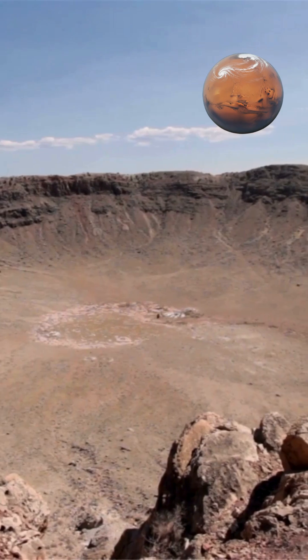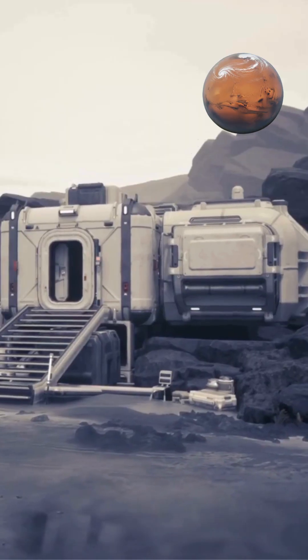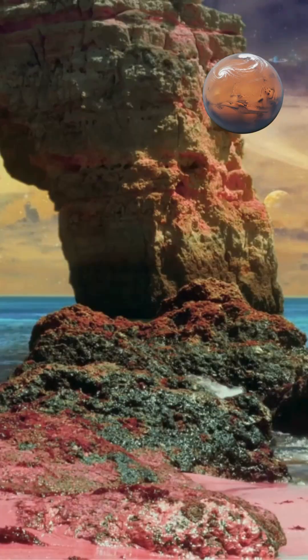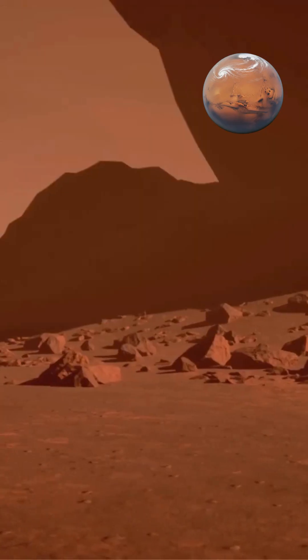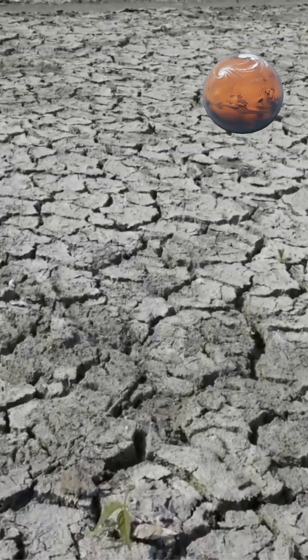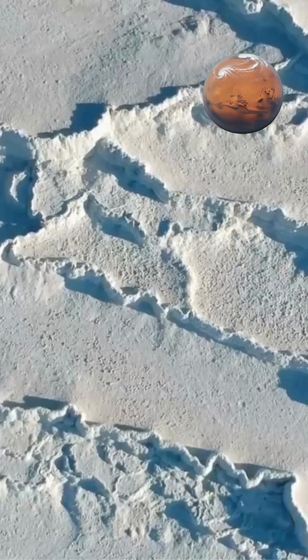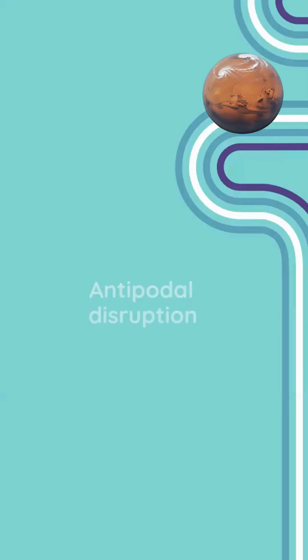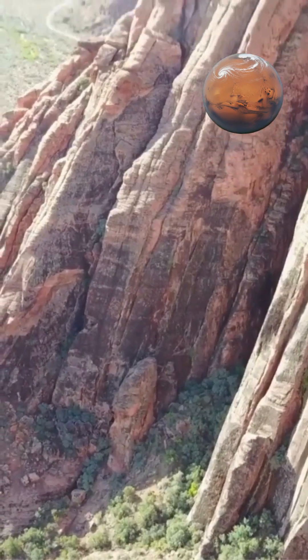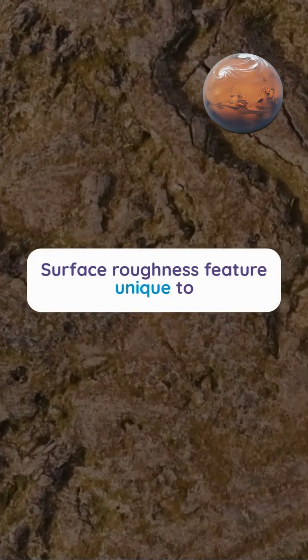The Caloris Basin, Mercury's largest impact feature, likely formed approximately 3.8 billion years ago when a massive asteroid struck the planet. The impact released so much energy that shockwaves traveled through the planet's interior, creating chaotic terrain on the opposite side called antipodal disruption.